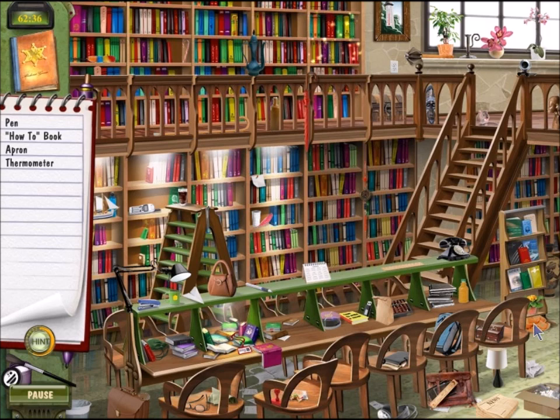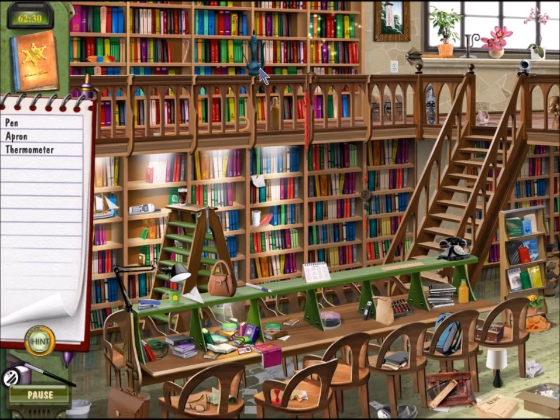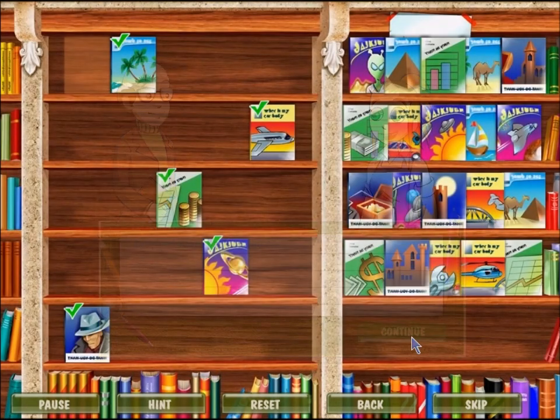Oh boy. A how-to book — is it that yellow book? Yeah, okay, it's that yellow do-it-yourself book. There's a pen. That was a hint for the second-to-last item here. Where is it? The apron. And then we have a puzzle. Look at the books — they're out of order. We'll put them back on the shelves.